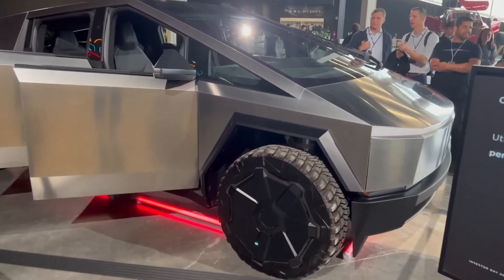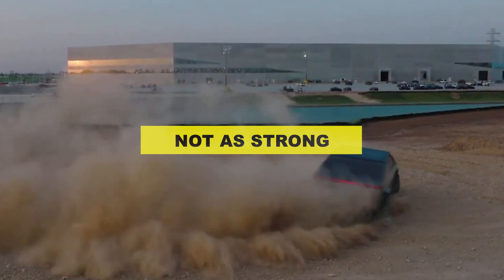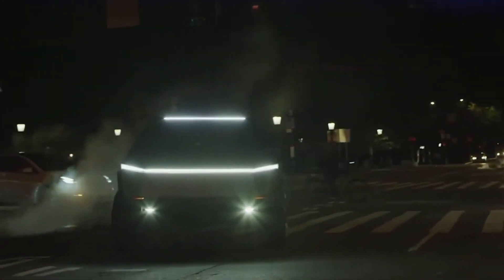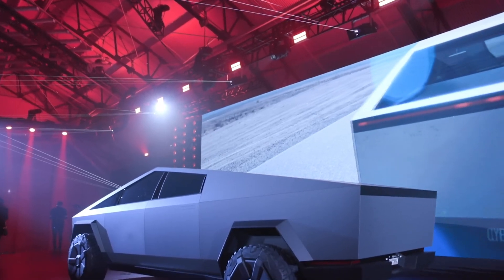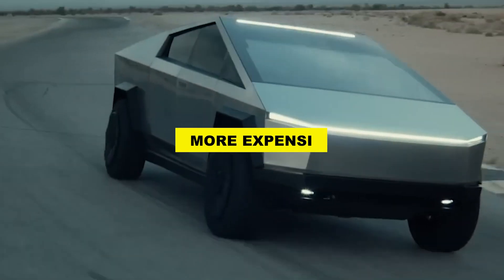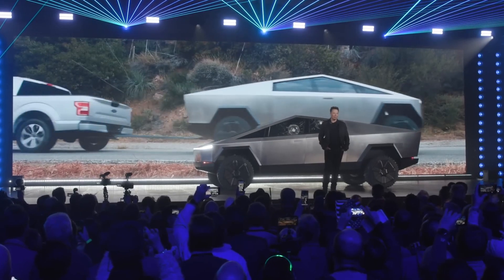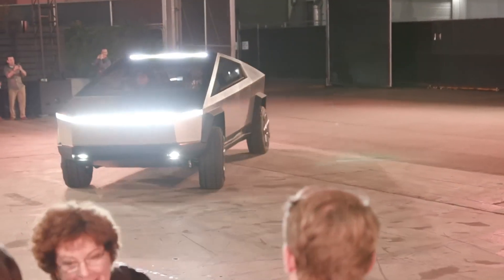However, there are also some potential drawbacks to using aluminum. One concern is that it may not be as strong as steel, which could make the vehicle more vulnerable to damage — a concern for customers looking for a tough and durable truck that can handle extreme conditions. Another potential issue is cost, as aluminum is typically more expensive than steel, which could push up the price of the Cybertruck.